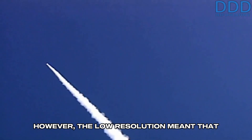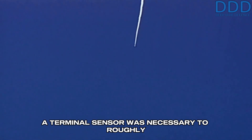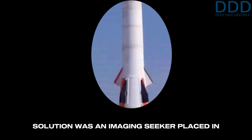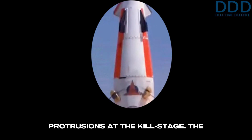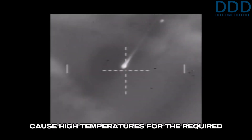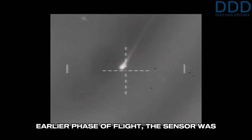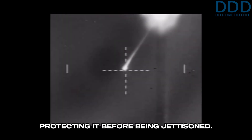However, the low resolution meant that the missile could only be brought coarsely on interception course, so a terminal sensor was necessary to roughly align it towards the target early on. The solution was an imaging seeker placed in the two prominent triangle-shaped protrusions at the kill stage. The aerodynamic shape meant that the sensor could work at the high speeds, which cause high temperatures, for the required seconds of the alignment phase. For the earlier phase of flight, the sensor was protected by an aerothermal shroud, protecting it before being jettisoned.